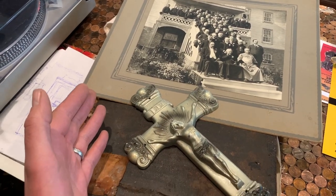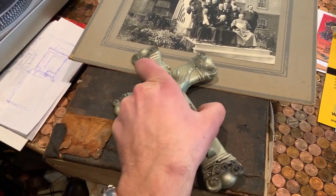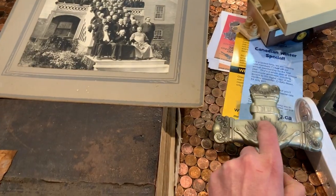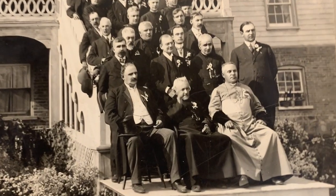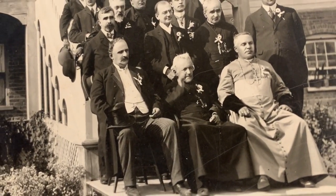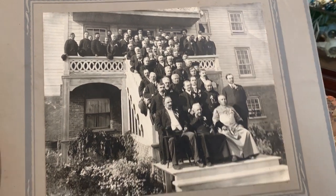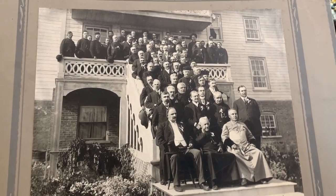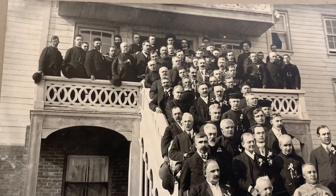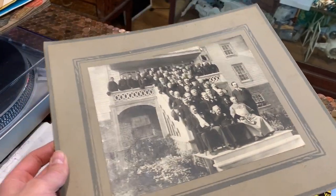I also got some Catholic artifacts. Of course there's a crucifix. There's a picture from St. Albert, Alberta, and that is Father Lacombe right in the middle there — he was a missionary and really one of Alberta's founding fathers. That's quite an old picture, around 1900 or 1909. Those steps must have been built really, really well — that's holding a lot of people. An interesting piece of local history.